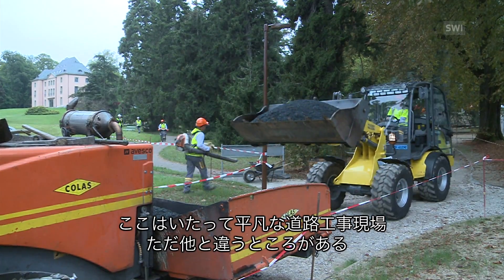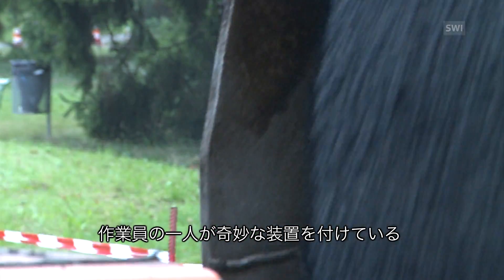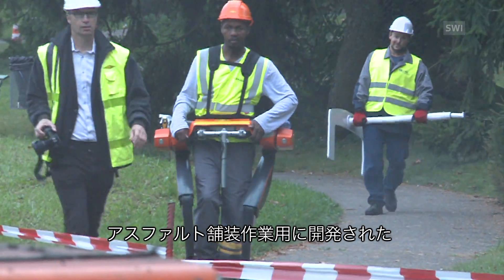A road building site like any other, or almost. One of the workers is wearing a strange device — an exoskeleton. It's the first of its kind for building and civil engineering. This model was specially designed for raking asphalt.